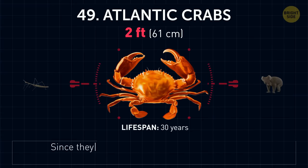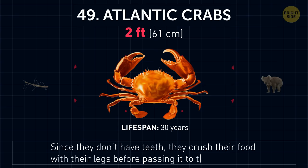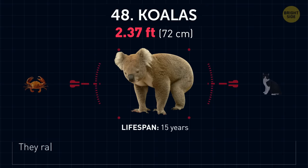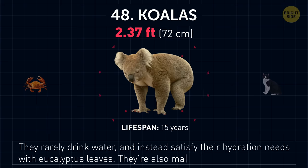Atlantic crabs. Since they don't have teeth, they crush their food with their legs before passing it to their mouths. Koalas. They rarely drink water, and instead satisfy their hydration needs with eucalyptus leaves. They're also marsupials, not bears.